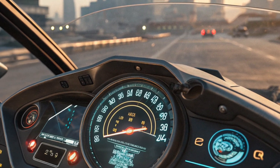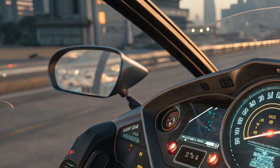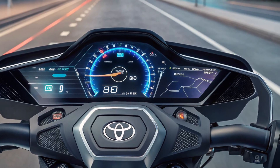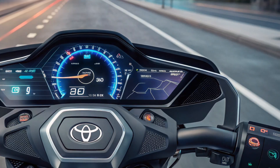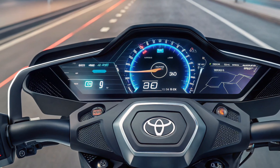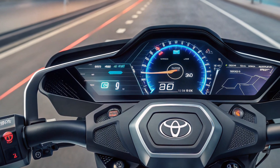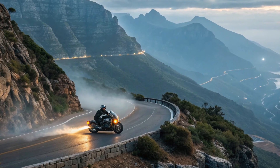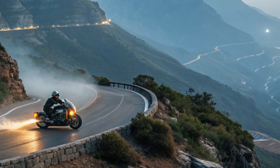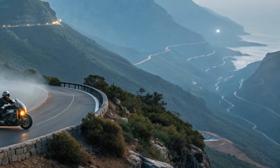Interior — rider interface. While motorcycles don't have interiors in the usual sense, the Toyota hover motorcycle redefines the rider's cockpit. The seat is made from adaptive material that molds to the rider's posture, ensuring both comfort and support. In front, a holographic heads-up display (HUD) projects navigation, speed, hover height, and even weather updates in mid-air. Gesture controls allow the rider to adjust settings without physically pressing buttons. The handlebars feature haptic feedback for more precise maneuvering, and the entire system can be paired with Toyota's AI assistant for real-time guidance.